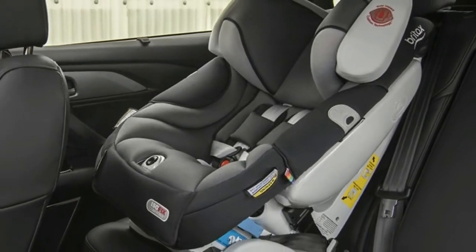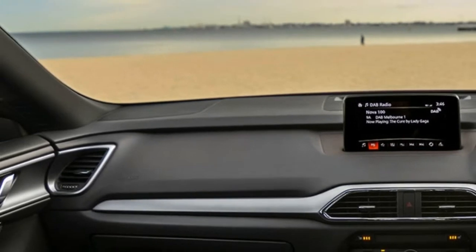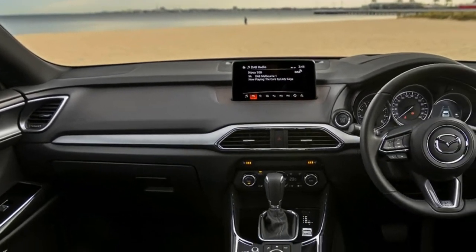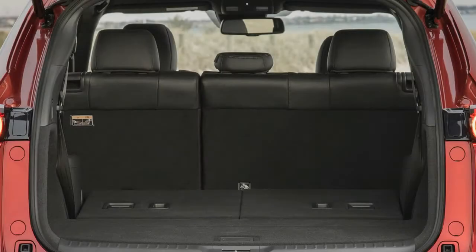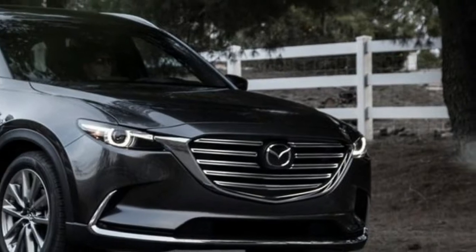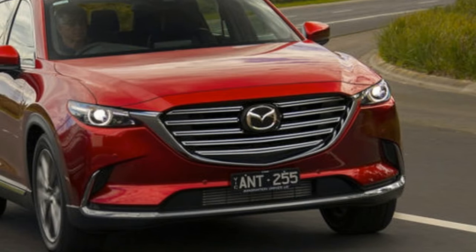The CX-9 is Mazda's flagship crossover, and even though it is one of their more expensive cars, it still is one of the better-selling ones. The ongoing model has been released back in 2015 and went on sale in early 2016. The car comes with many upgrades over its predecessor, but it still wasn't perfect.